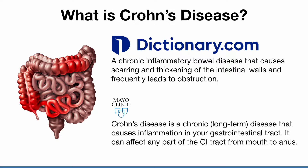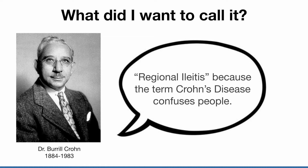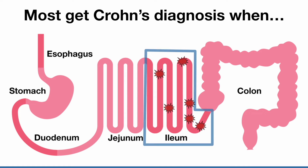There are many definitions for Crohn's disease — which one is correct? Dr. Burrell-Crohn, the discoverer of Crohn's disease, wanted to call it regional iliitis, which means patches of inflammation in the last part of the small intestine. Most people get diagnosed with Crohn's when a doctor confirms inflammation in the last part of the small intestine.